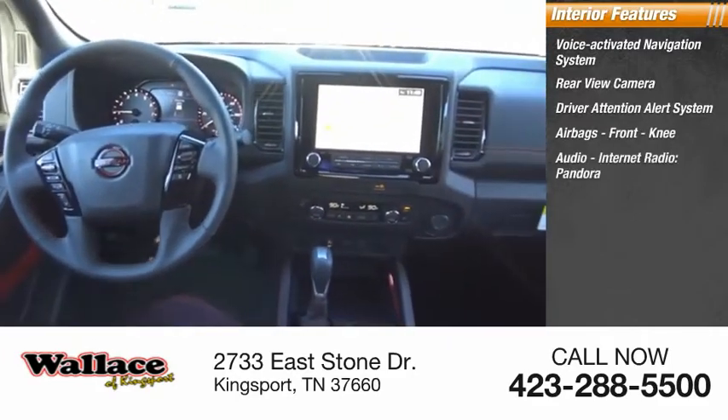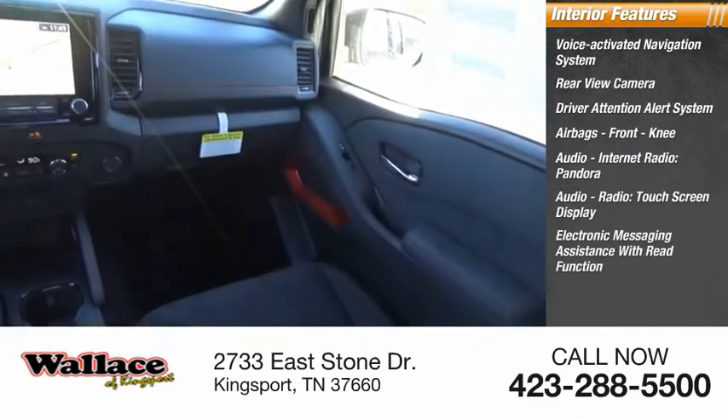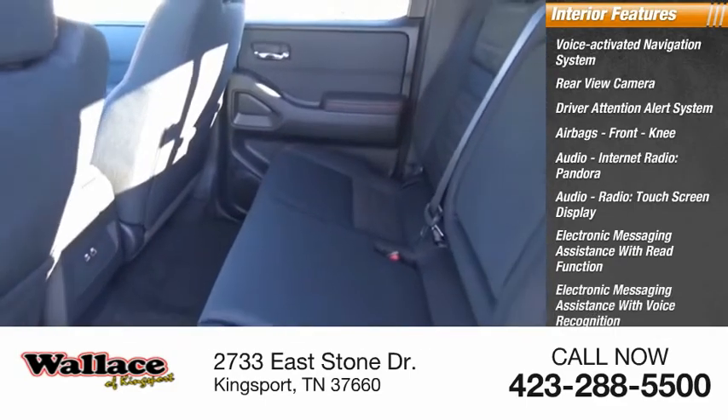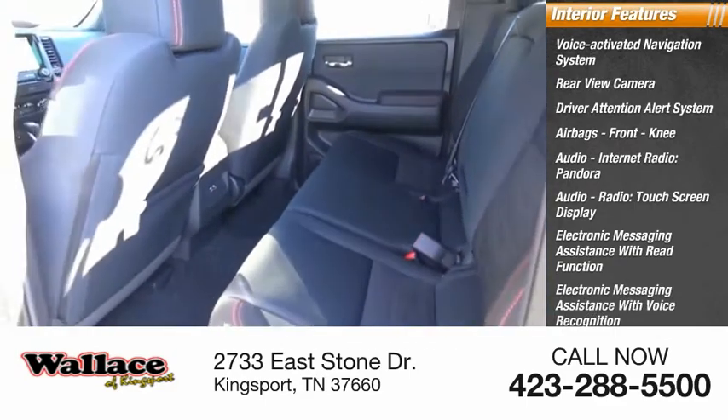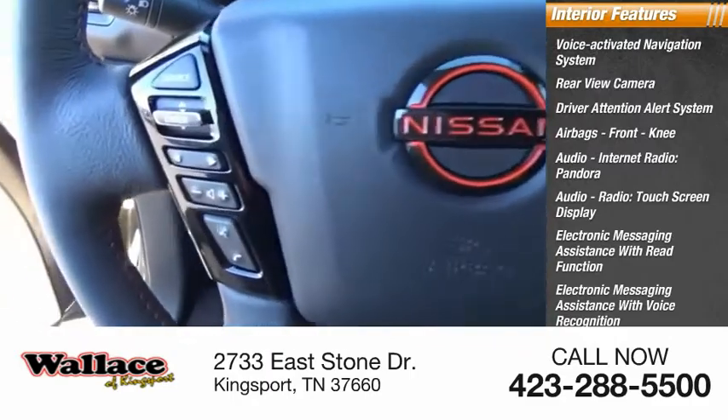Audio features include internet radio, Pandora, audio radio, touchscreen display, electronic messaging assistance with read function, electronic messaging assistance with voice recognition, audio internet radio, iHeart Radio, Nissan Kinect, and satellite communications.